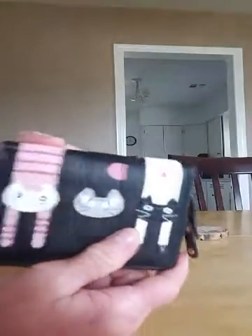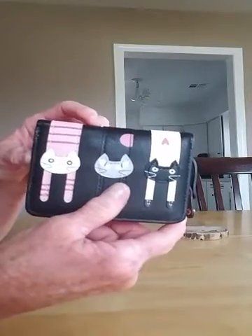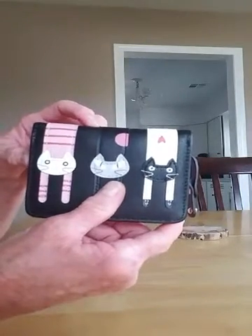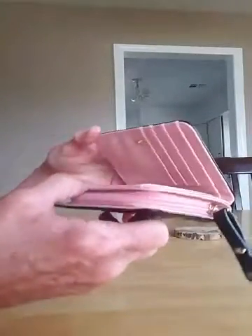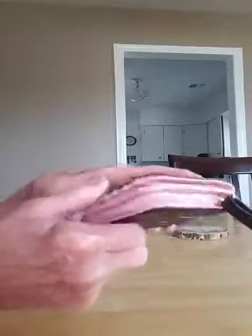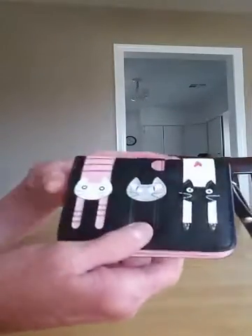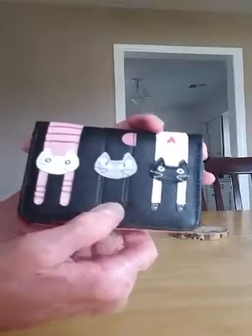So I think if you have a girl in your family or a friend, this will make them very happy. Get it for their birthday, for Christmas, or just any occasion — or if they just need a new wallet. I think just about any girl is gonna love this. I'm pretty happy with it. I can't wait to give it to her. Thanks, hope you enjoy it.